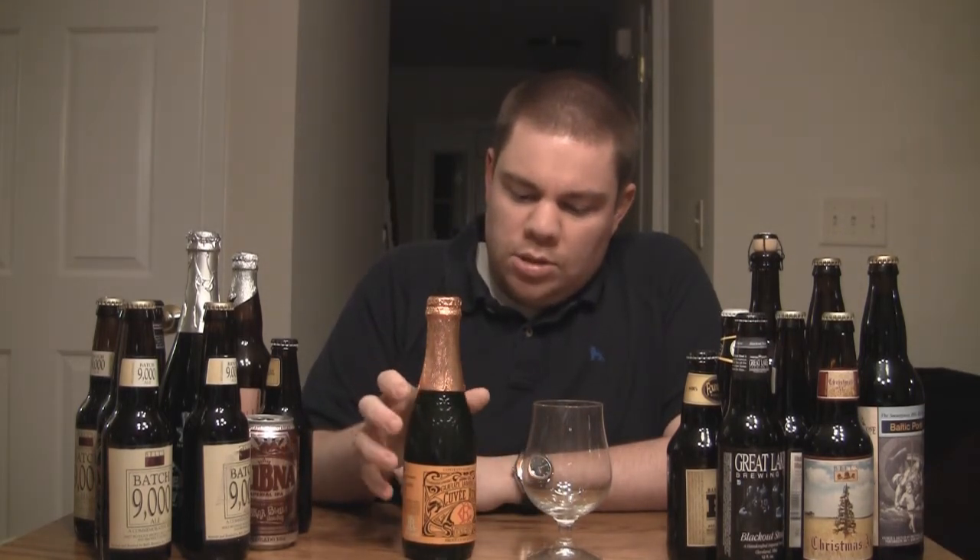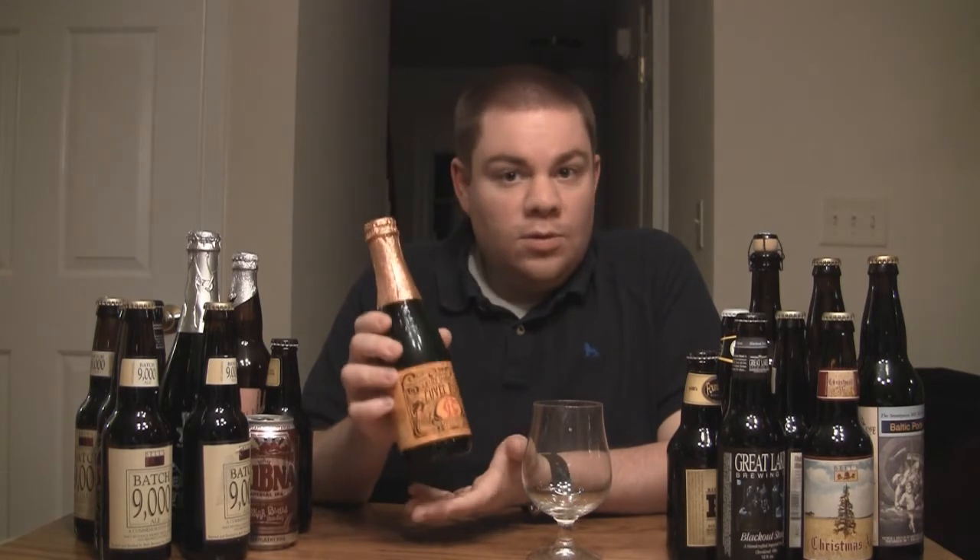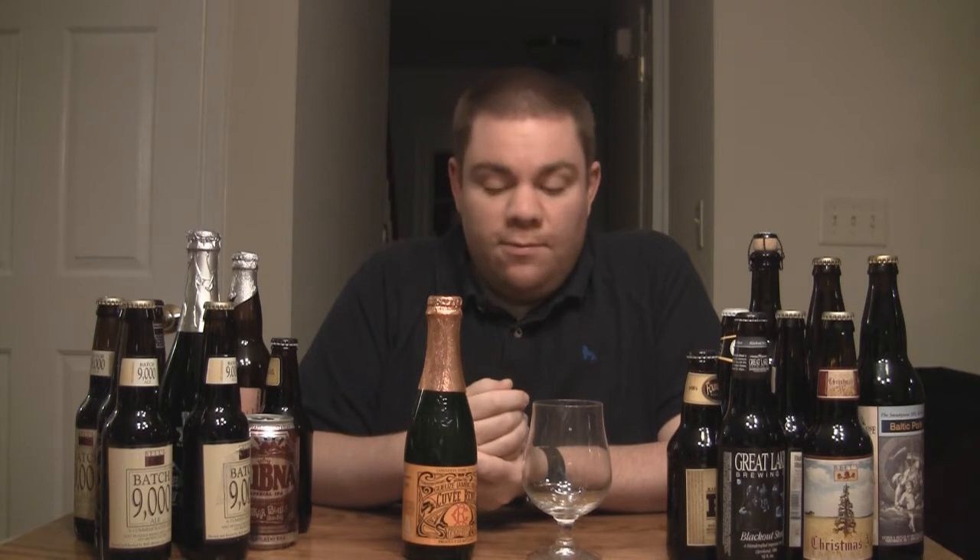This particular Gueuze is called Cuvée René, from Lindemans. I'm sure most people have had Lindemans Framboise — that was my first Lambic I ever had. They take a lot of crap for being a blended, sweetened Lambic, but it's still great stuff. Their Peach one I really enjoy.